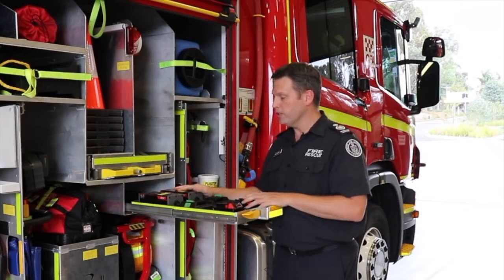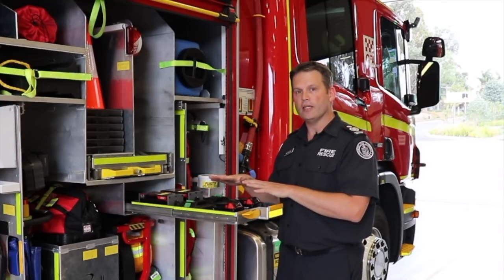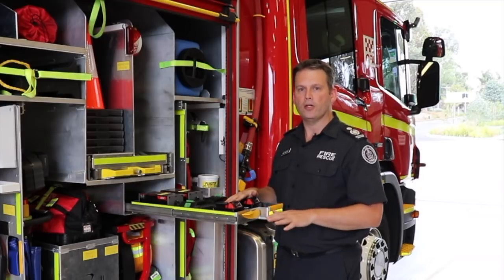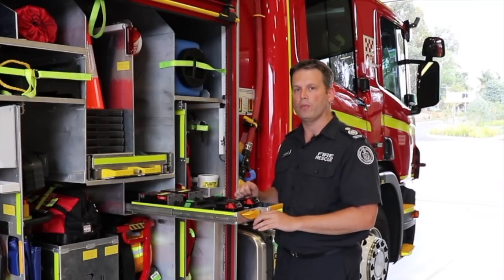To support all the batteries on the vehicle, we've included spares and have a robust battery management process in place with the fire stations to ensure we have enough batteries available to meet our operational needs.